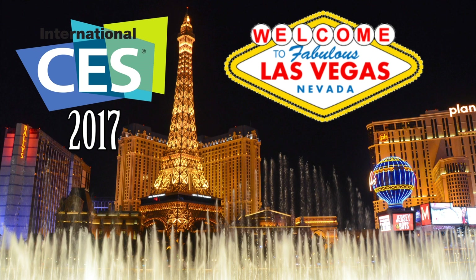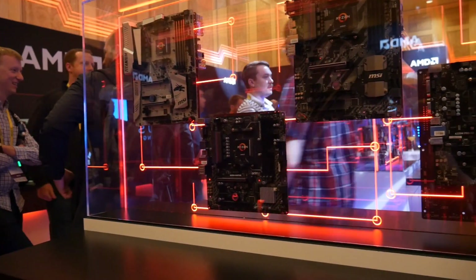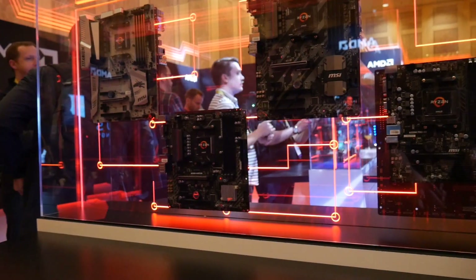You're watching BPS Customs coverage of CES 2017 in Las Vegas. Get subscribed to the channel so you don't miss out on any of our upcoming videos on the hottest trends in tech. Okay guys, I know you've all been waiting for this video, so let's talk AMD.